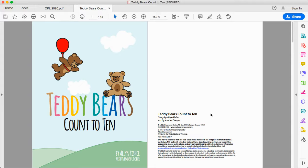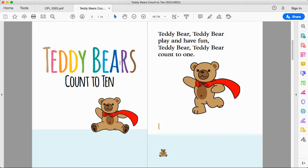Teddy bears count to ten. Teddy bear, teddy bear, play and have fun. Teddy bear, teddy bear, count to one. One — one teddy bear.